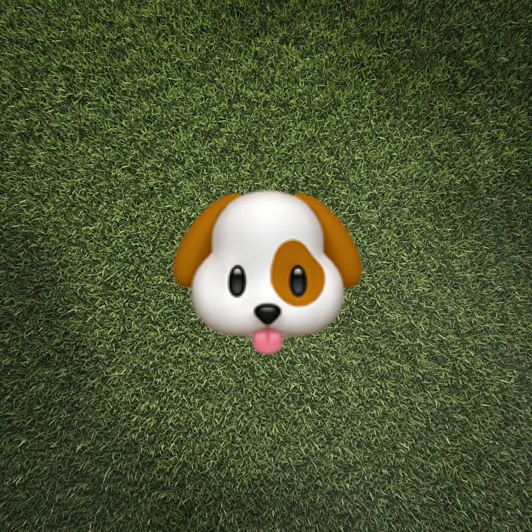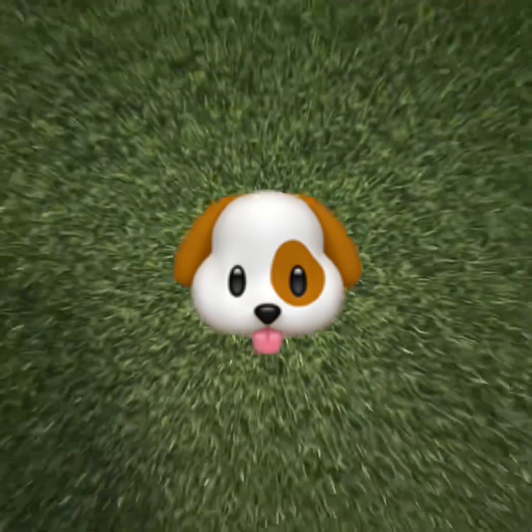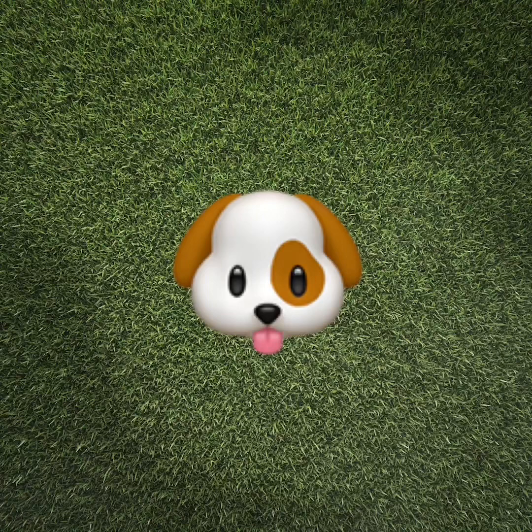Preschoolers, what animal is that? You're right, it's a dog. Let's clap the syllables in the word dog. Dog. Dog has one syllable. Clap it again with me. Dog.